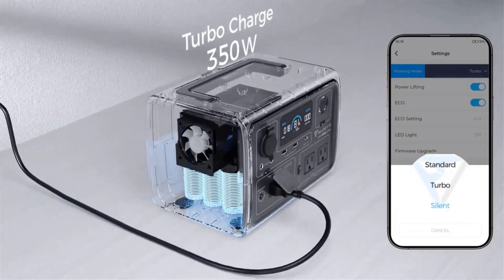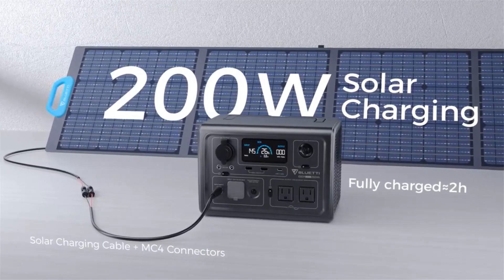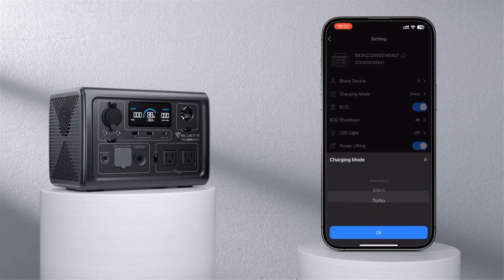The Bluetti EB3A Portable Power Station package includes an AC charging cable, solar charging cable, user manual, a 24-month warranty, and friendly customer service.